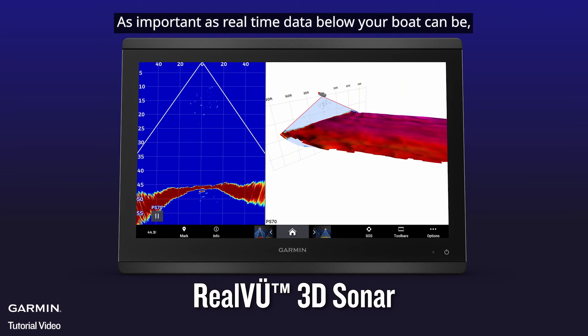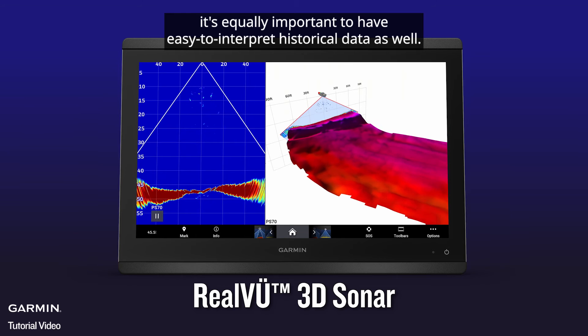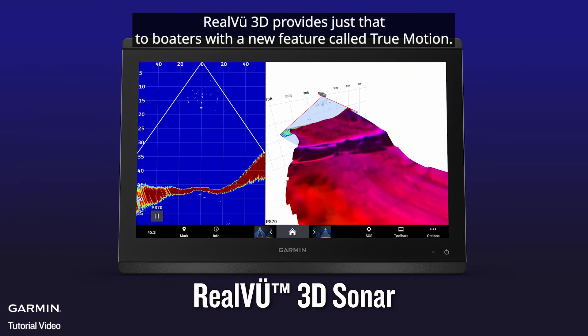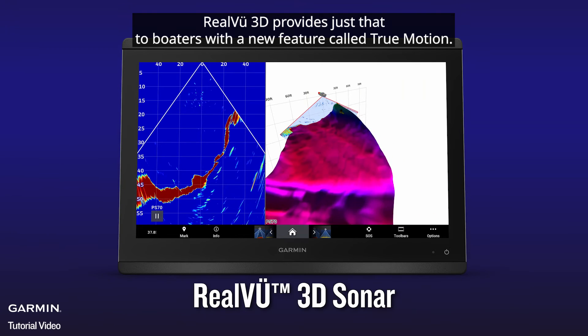As important as real-time data below your boat can be, it's equally important to have easy-to-interpret historical data as well. Real View 3D provides just that to boaters with a new feature called True Motion.